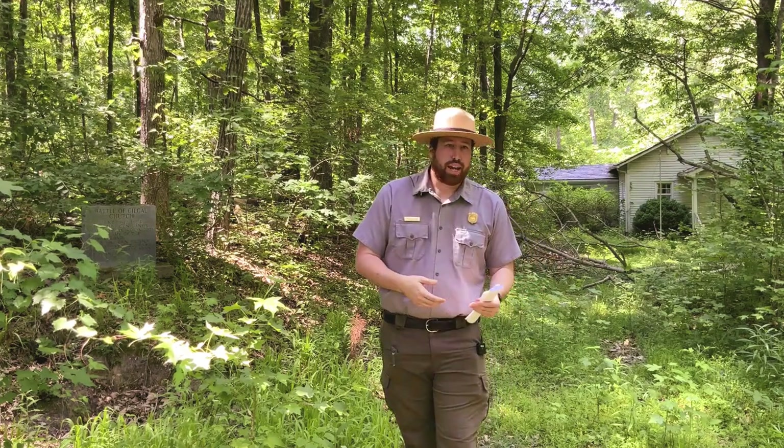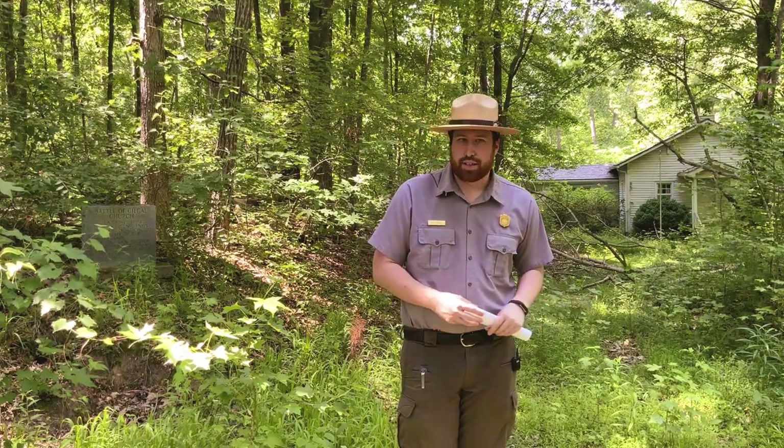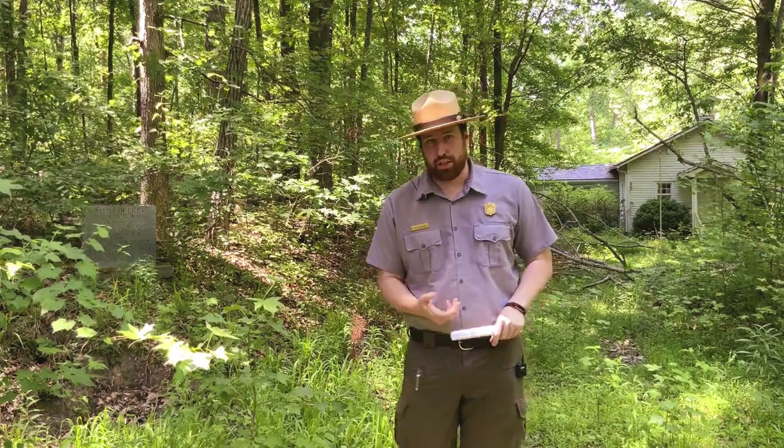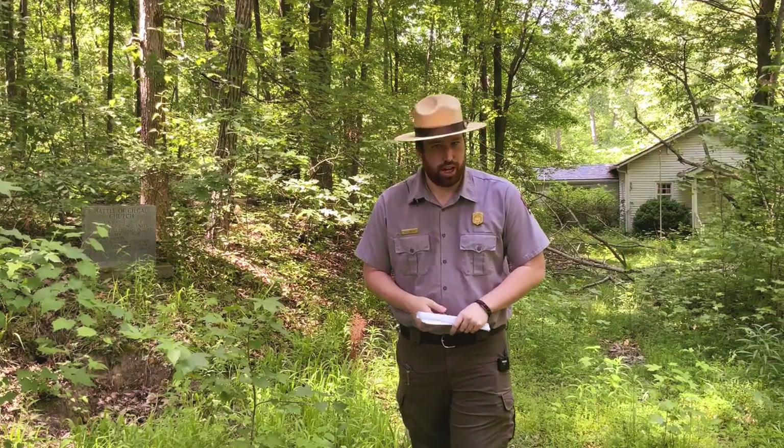Now you may ask why are we here? Why is this area important? So on June 9th, 1864, the Confederate Army will leave their positions of the Dallas, New Hope, and Pickett's Mill line and come to this line that we now call the Brushy Mountain line.